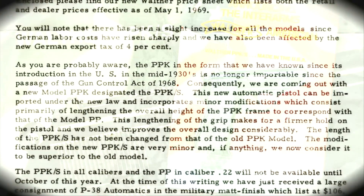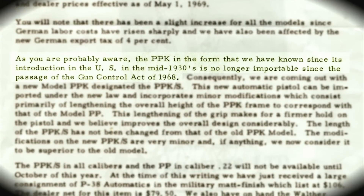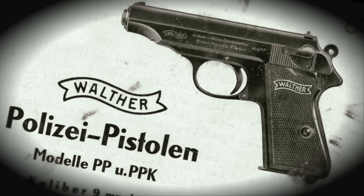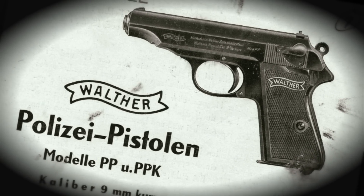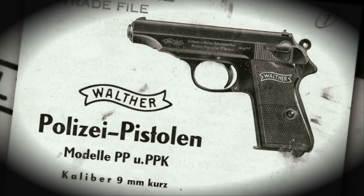When this law was passed, it banned import of guns that were not deemed suitable for sporting purposes, and it had a remarkable point sheet to be applied to firearms that were proposed to be imported. On handguns, if you could add up to a total of 75 points, it was importable. If not, it could not be imported.